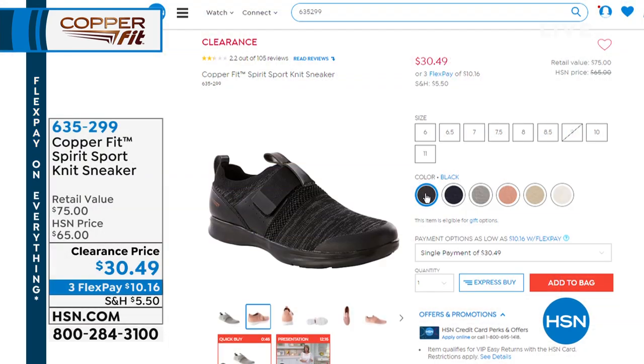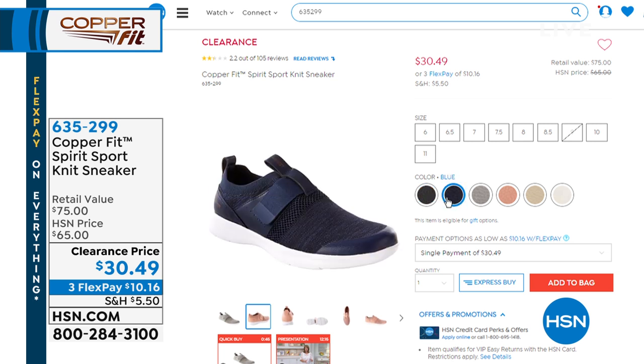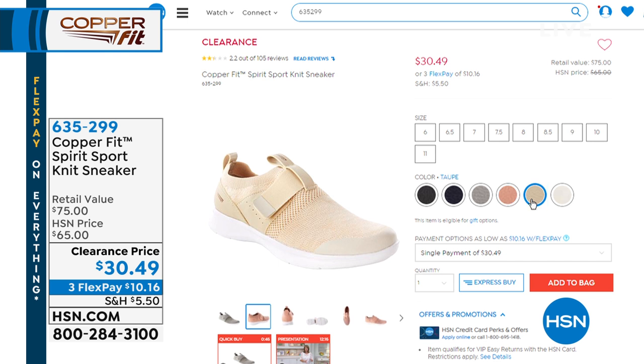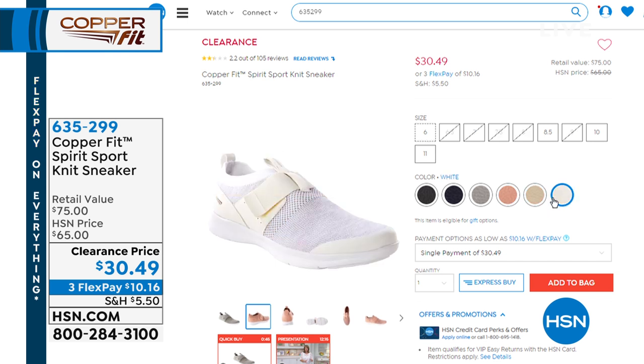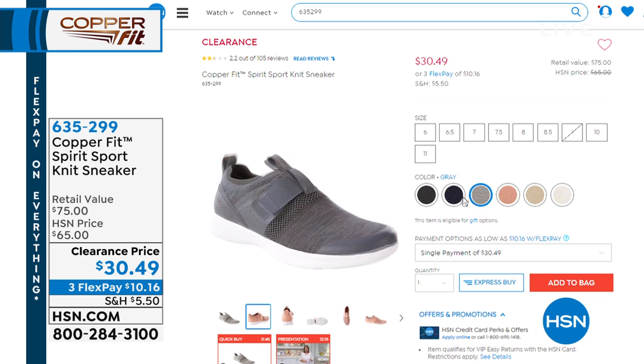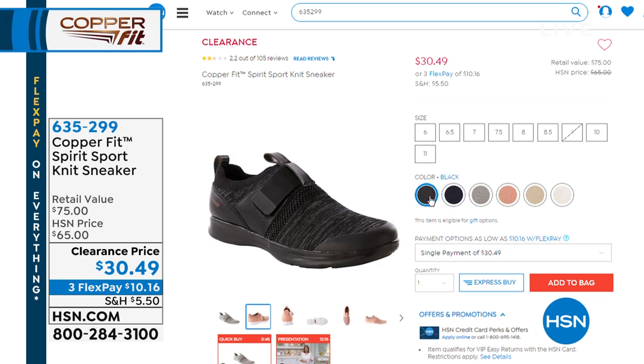If you are just tuning in right now, the shoe I'm wearing — the Sport Knit Sneaker — is available. I have it on in the blue. We also have the blush, the taupe, and still a couple of sizes left in the white, but that white is very, very limited. $30.49 — a $65 shoe on clearance today. If a CopperFit sock that we love and a sneaker had a baby, it would be that shoe. Super lightweight, easy to get in and out of, and your feet won't stink.